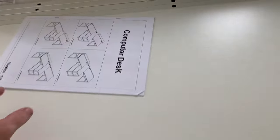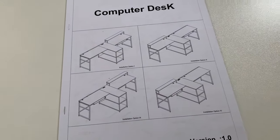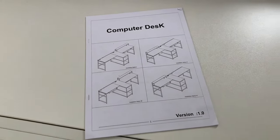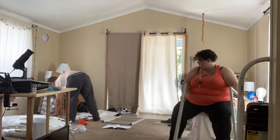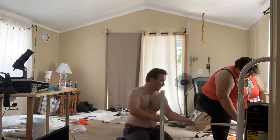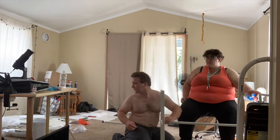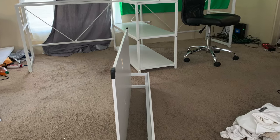It looks like it's going to be a pain in the booty to put together, but my wife and I are going to get it done. After two hours we are almost done with the desk.